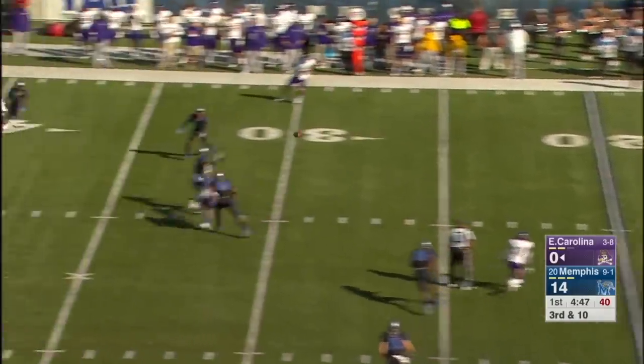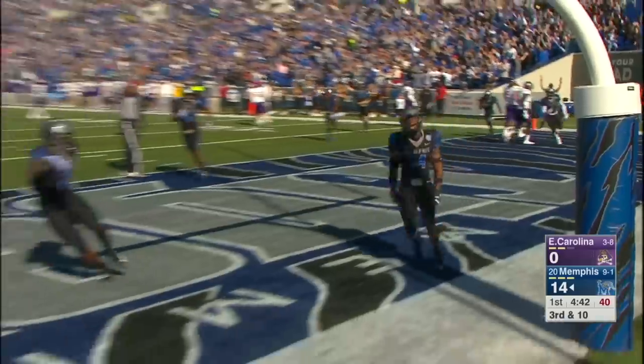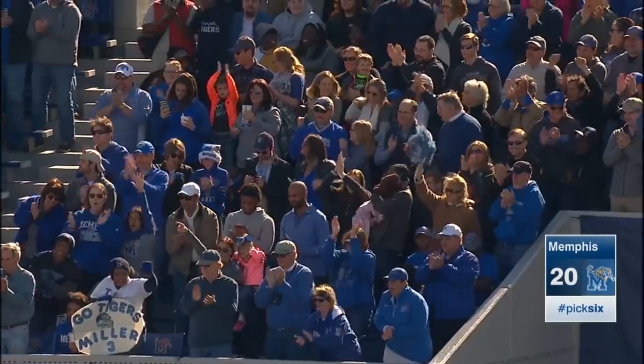Minshew to throw, has time, over the middle — it's intercepted at the 30-yard line. Jonathan Cooke is gone. The pick-six for Cooke, the senior. And Memphis has a three-score lead.